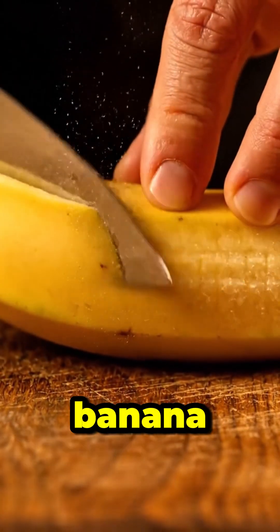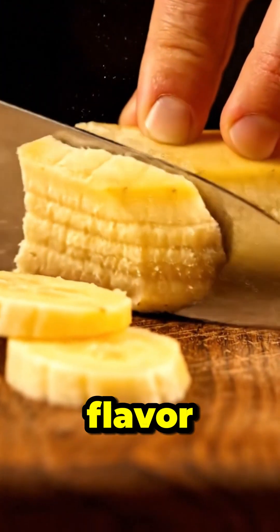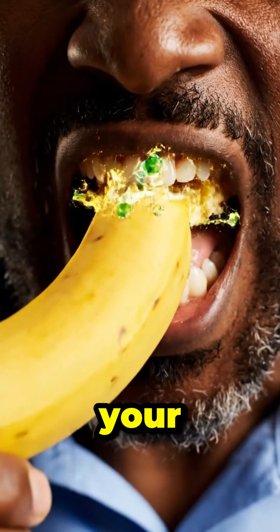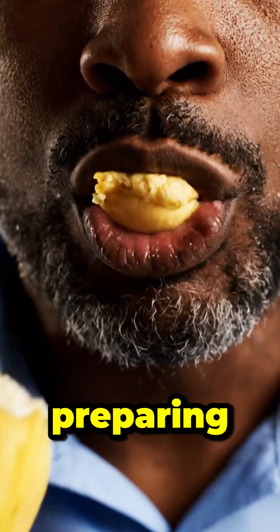Every bite of banana starts an amazing journey inside your body, filled with flavor and nutrients. As you chew, enzymes in your saliva begin breaking down natural sugars and fibers, preparing them for digestion.